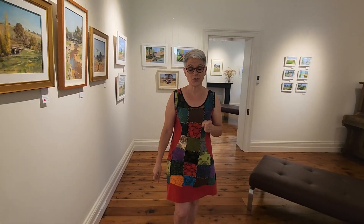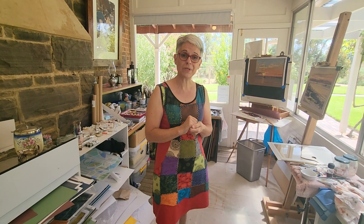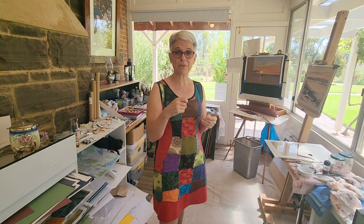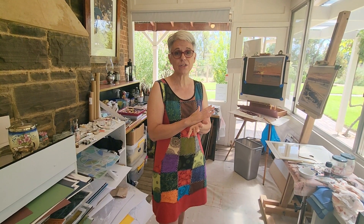So come through to my studio and have a look at what I've been working on. I like to work in all mediums — I don't like to be too constrained when I'm painting. I like to draw; I'm a drawer, I always have been. So pastels really suit me because they're sort of like a drawing medium, and so I tend to do a lot of pastel landscapes.